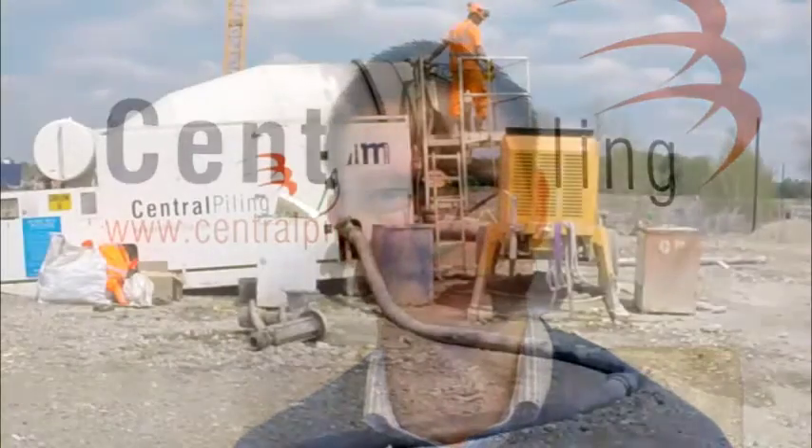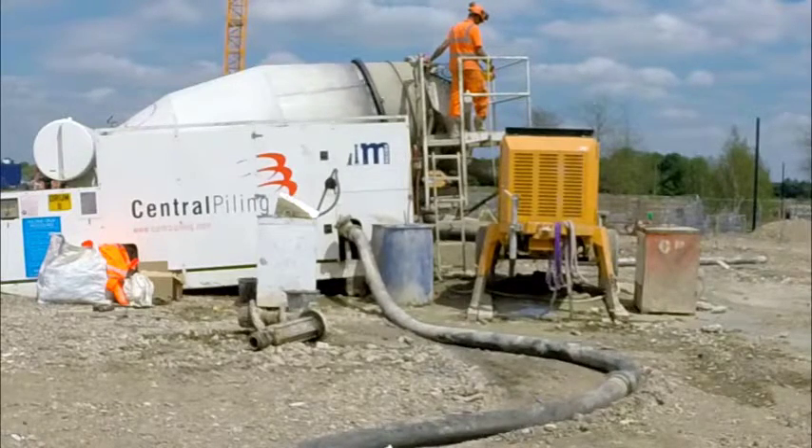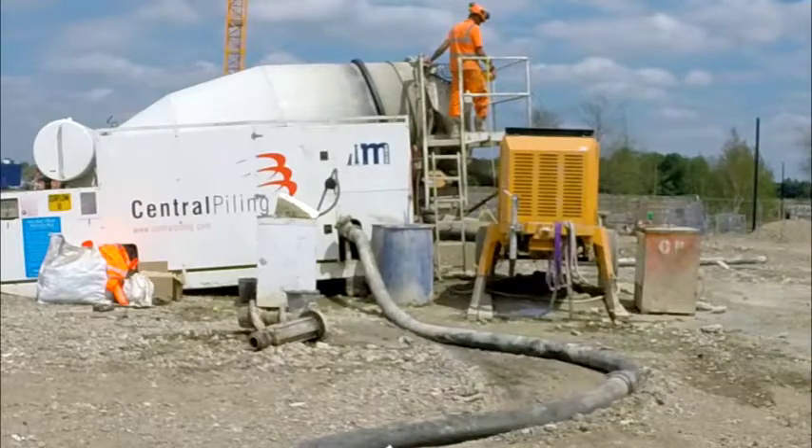Hi, I'm Steve Hadley from Central Piling. I'd like to talk to you today about one of the biggest hazards that we face in our CFA piling operations, and that's concrete pumping. After a number of accidents and near misses where concrete hoses have burst, we decided that it was time to sit down and take a fresh look at the management of this risk and see how we could better control it.